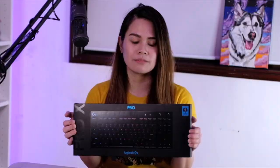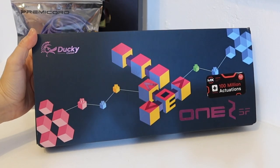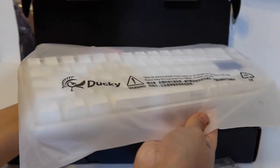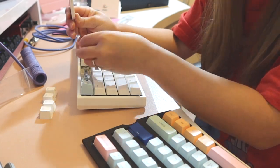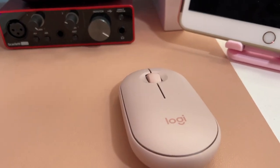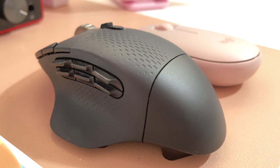After letting go of my beloved clicky Logitech G Pro X keyboard, Reb was very sweet enough to gift me with this Ducky One 2 SF keyboard and pastel keycaps. It was my first time replacing keycaps and it was so therapeutic. I also got this Logitech Pebble mouse — it's wireless and I use it for everything except editing. For editing I use the Logitech G604, which has all these programmable keys and it's just the best.